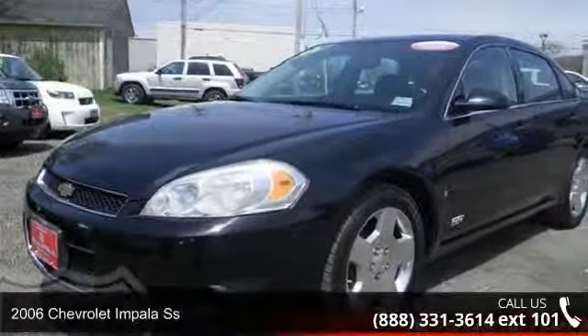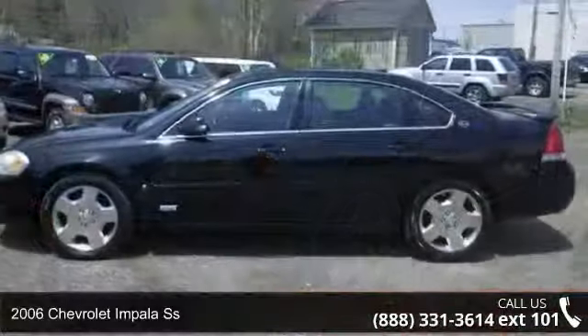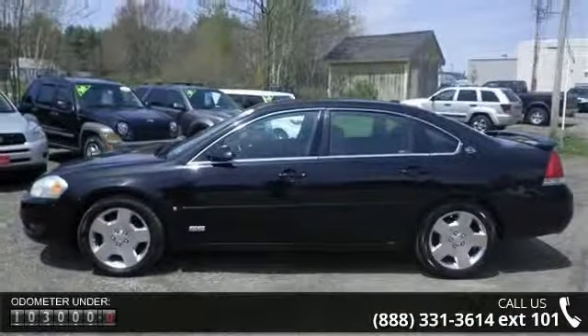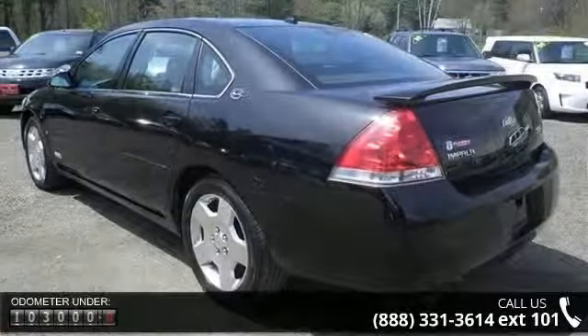Step onto the 2006 Chevrolet Impala SS. If you are looking for an automobile with great features, look no further. This vehicle comes with a reliable 8-cylinder engine connected to a smooth shifting automatic transmission.